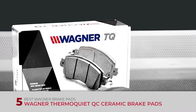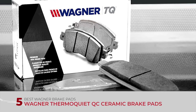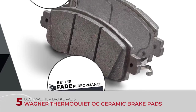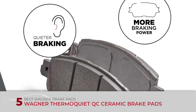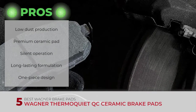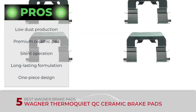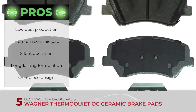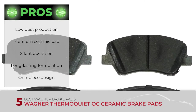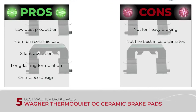First, we have the best Wagner brake pads: the Wagner Thermoquia QC Ceramic Brake Pads. These are a solid choice for all car owners looking to improve the stopping power of their vehicles. Their competitive price and quality make these pads an excellent option for daily driving vehicles. Its pros are: low dust production, great value for a premium ceramic pad, silent operation under normal driving conditions, and a long-lasting formulation ideal for daily driving. However, it's not suitable for applications involving heavy braking, and it might not be the best option for extremely cold climates.